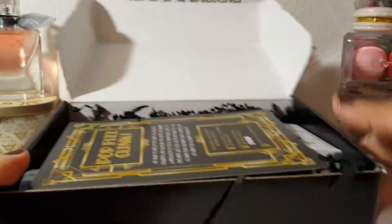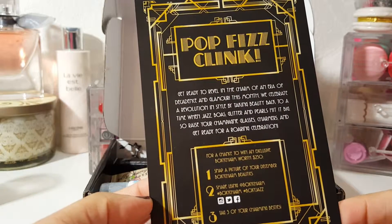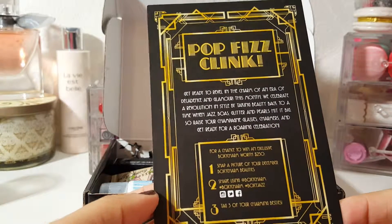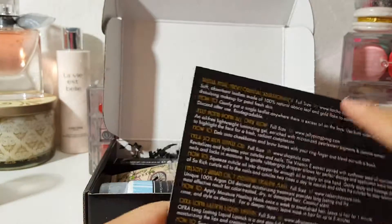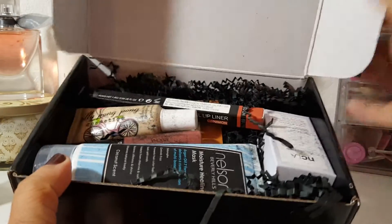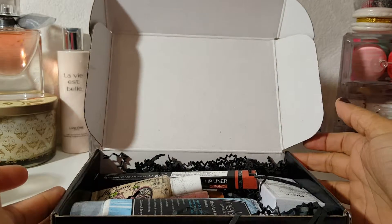I'm going to go ahead and open this up and share with you guys what I got. This month's card looks like this. They had some really cute sneak peeks on YouTube — it's kind of like a 20s era theme, which is really cool. So this is the card you get and then how much everything is. Here's everything. The paper shreds got powdery stuff all over everything, so I'll probably have to clean it. Looks like we might have gotten an extra product this month — that's cool.